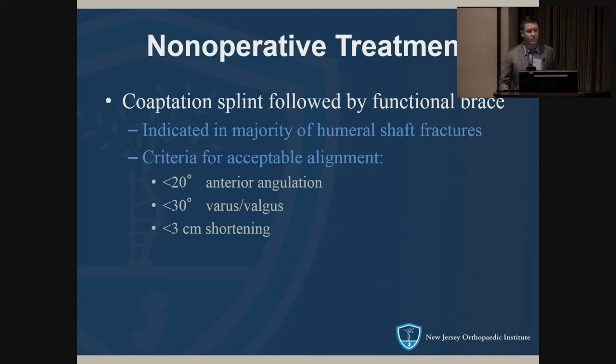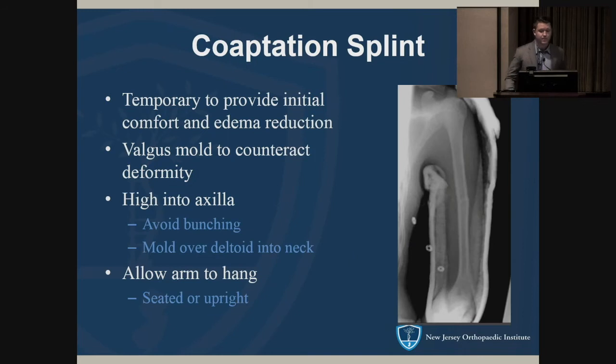Non-operative treatment begins with the coaptation splint — this is the treatment for the majority of humeral shaft fractures. The criteria for acceptable alignment are: 20 degrees anterior or posterior angulation, 30 degrees varus or valgus, and less than three centimeters of shortening. These criteria were created in 1966, and in the last 50-plus years we haven't had data to change them, which shows that some degree of malalignment is acceptable and patients do functionally fine.